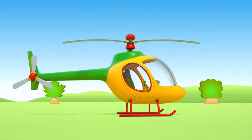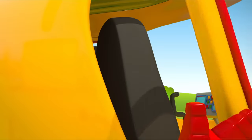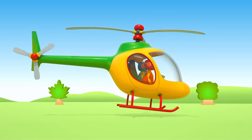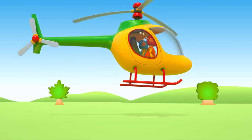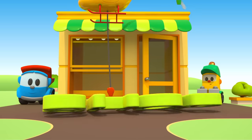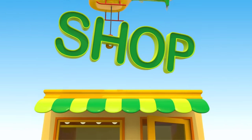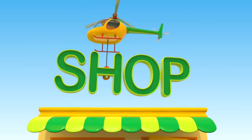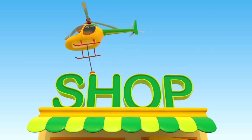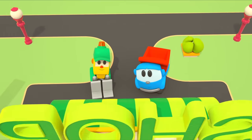Install the rotor. Done! Taking off! Now the helicopter can lift the sign and put it in place. Success! Lifty, your shop is ready! Thanks friends!